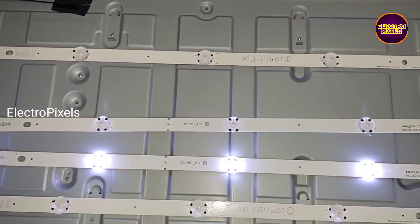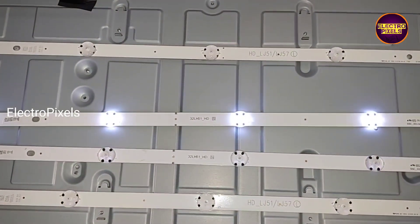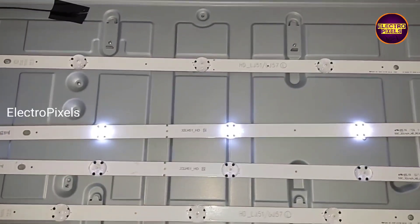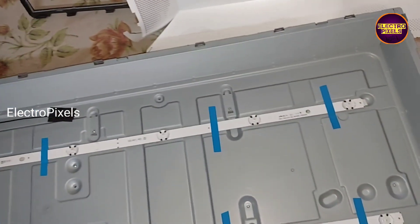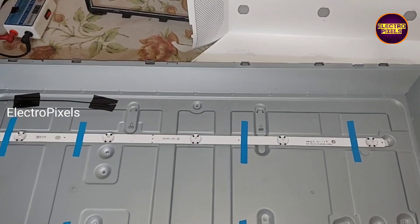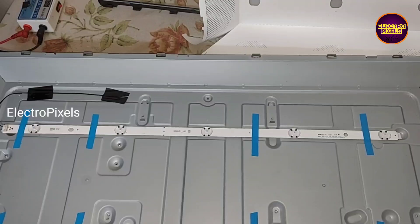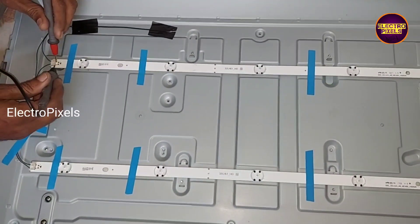Now we need to install this new LED strip. Finally, here we fixed the new LED strip. You can see the new LED strips are working properly.